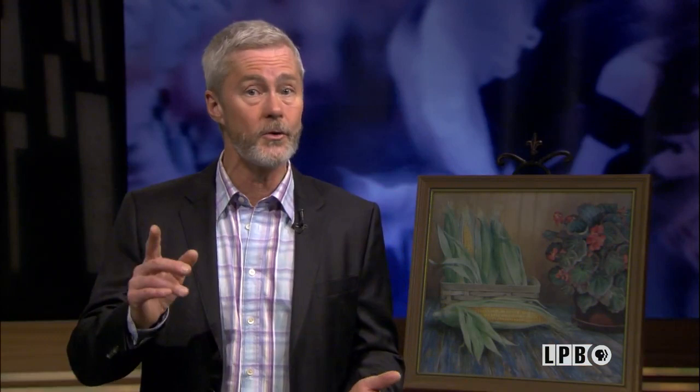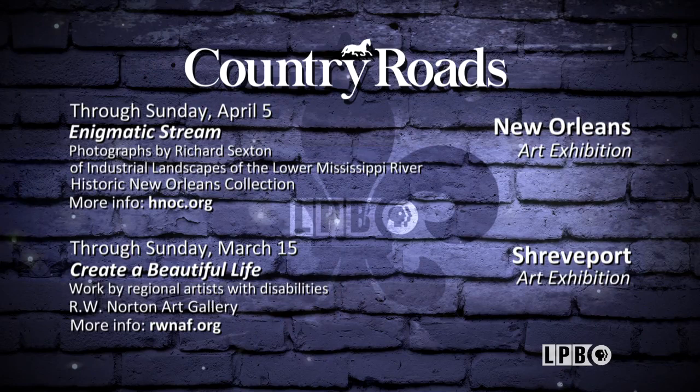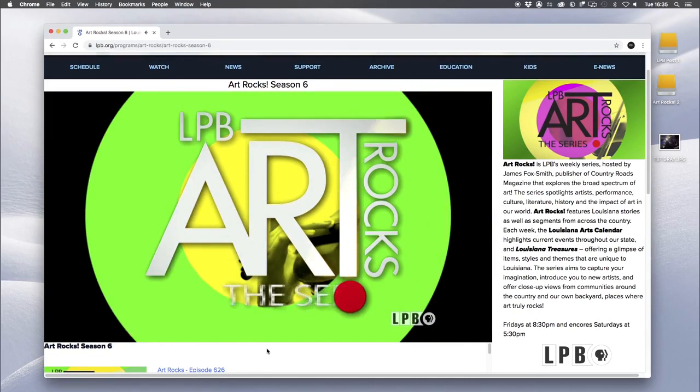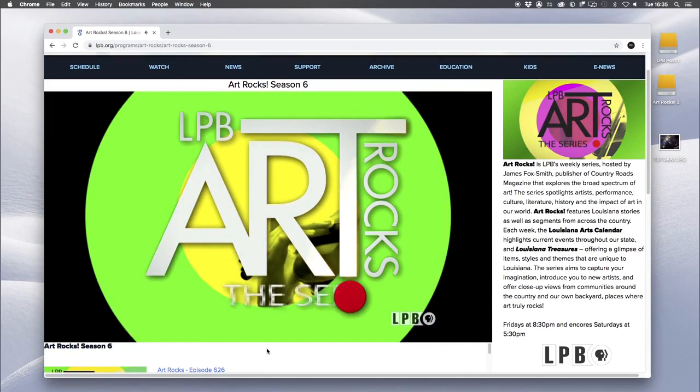Accomplished artists from near and far are showcasing work in communities near you — here are some picks for notable exhibits coming soon to museums and galleries in your neck of the woods. For more events in the arts, subscribe to Arts Monthly, the free e-newsletter from the editors at LPB and Country Roads magazine. Sign up at lpb.org/artrocks.